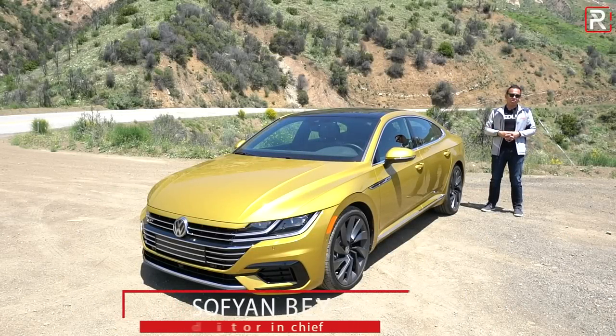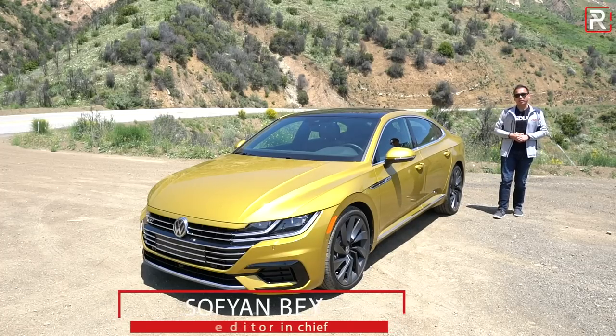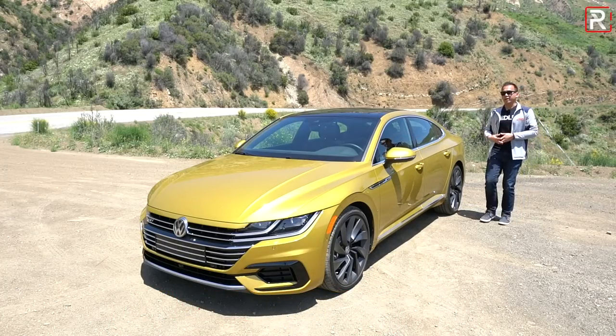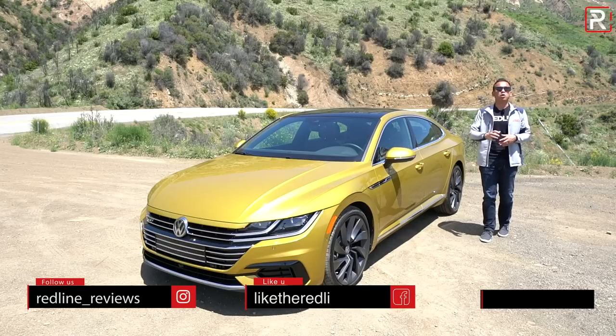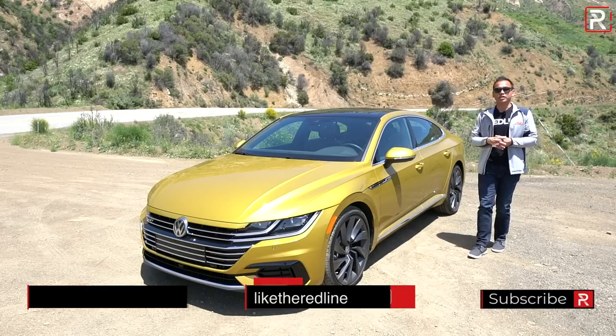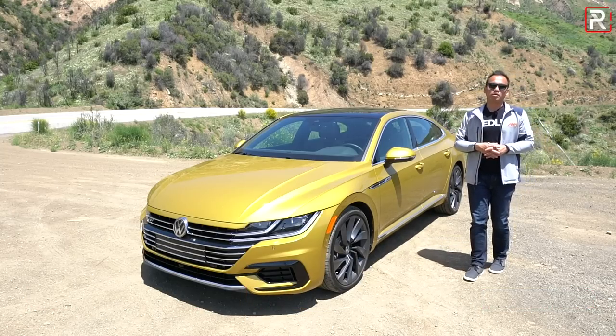When the original four-door coupe body style came out about 12 years ago, it really sparked a controversy among enthusiasts because manufacturers insisted on calling it a coupe when it in fact had doors in the back. Although Volkswagen wasn't technically the first to market with this body style, the original Passat CC was designed to be a sleeker, sportier version of the conventional Passat.